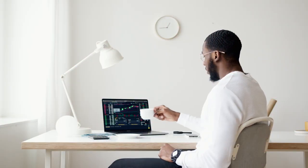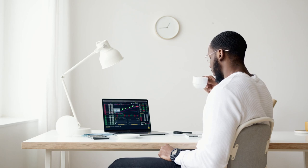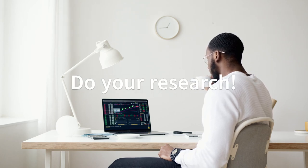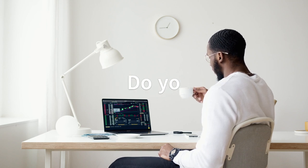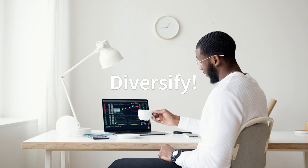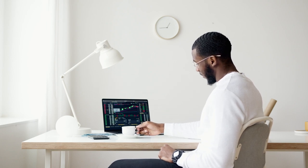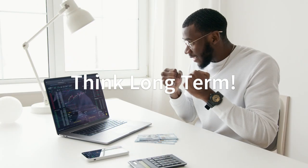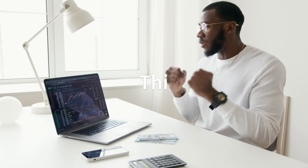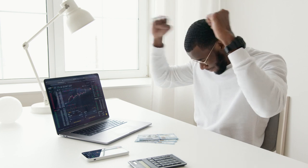If you're thinking about getting started with investing in the stock market, here are a few tips. First, do your research — understand the companies you're investing in. Second, diversify — don't put all your eggs in one basket, spread out your investments. Third, think long-term — the stock market can be volatile in the short term but tends to grow over the long term.